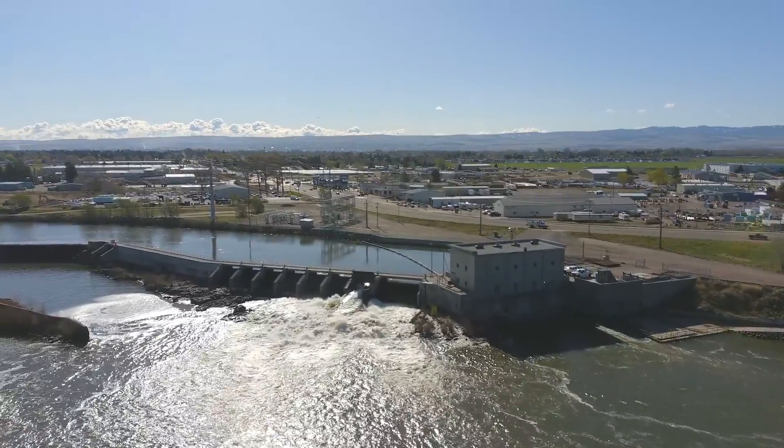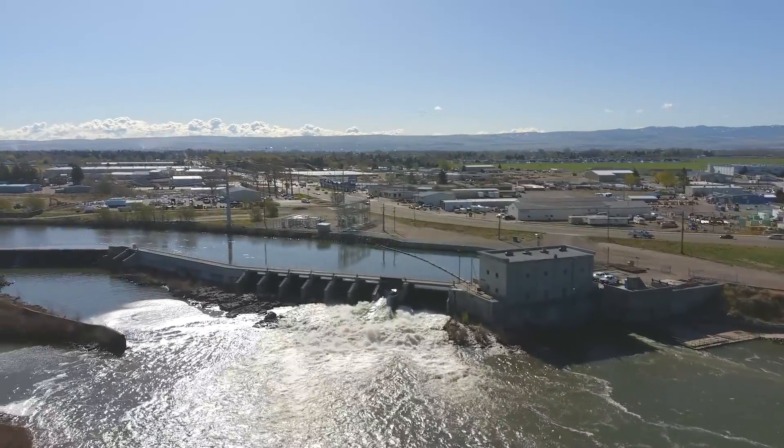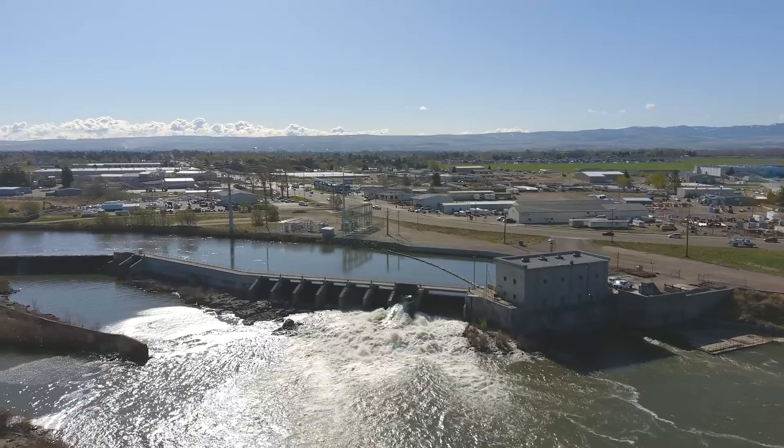We started having the conversation of what happens if we have a major event and the grid isn't there. Can we at least provide power to our community from our own local facilities? So we started having conversations with the Idaho National Lab.